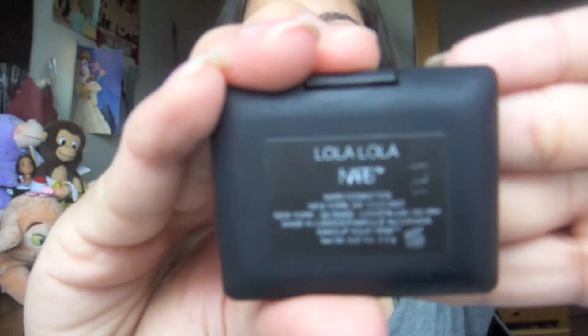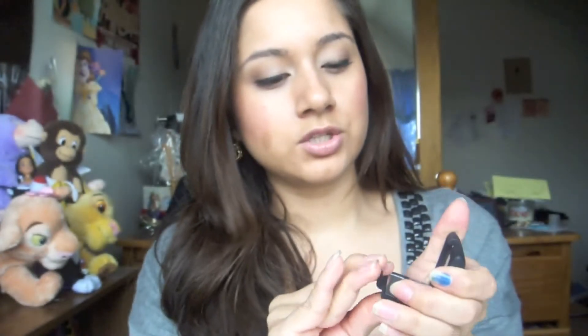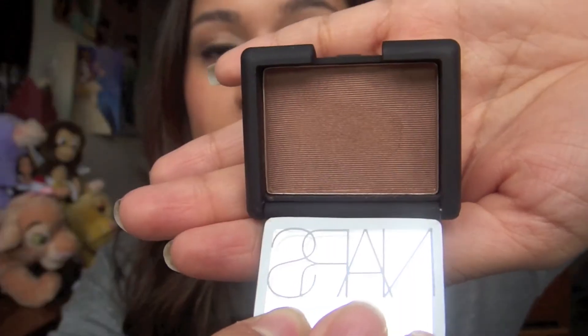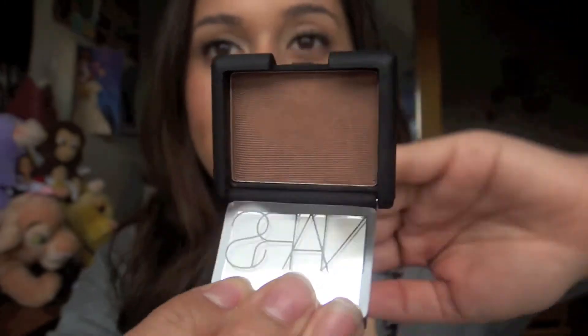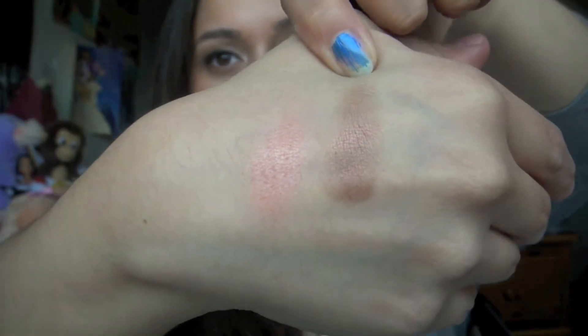And I actually picked up one eyeshadow from NARS. This one is in Lola Lola — it looks just like this. It's a beautiful reddish kind of brown and I have that swatch right here. I put this all over my lid and it's beautiful — it's a beautiful finish. I just put a darker color in my crease and it looks really nice. So that's all I picked up from Sephora.